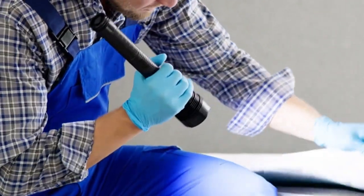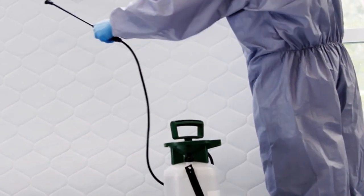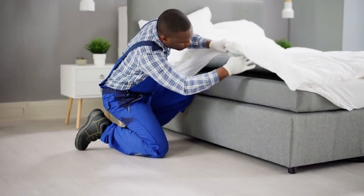Seek professional help. If the infestation is severe, it may be best to hire a professional pest control service. They have access to more potent treatments and can ensure that the infestation is thoroughly dealt with.